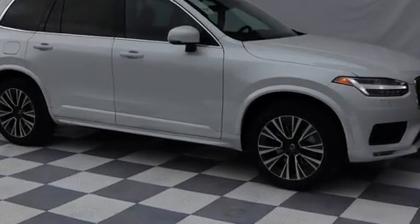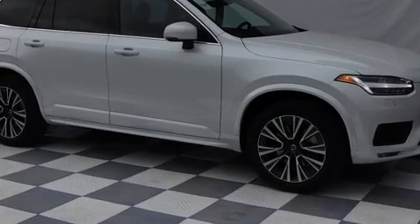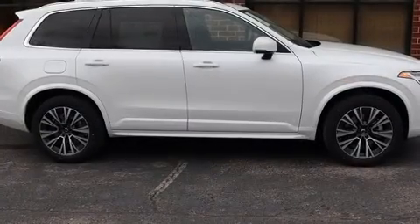Come test drive this 2021 Volvo XC90. A turbocharger is also included as an economical means of increasing performance.